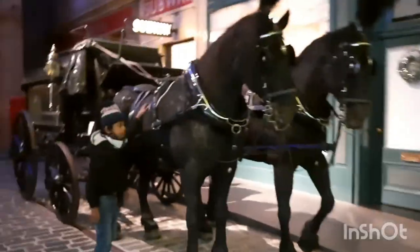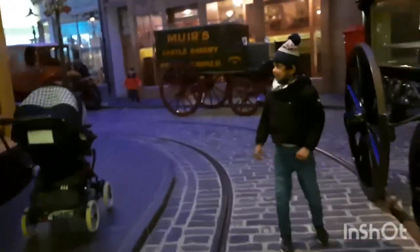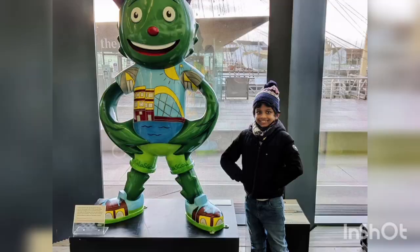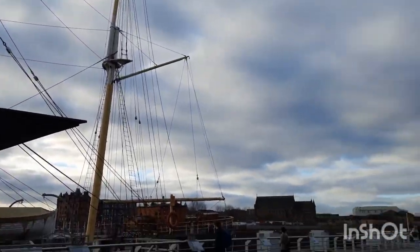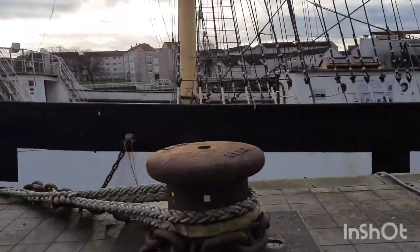Now let's see a recreation of an old street. The museum was designed by an internationally famous architect and it opened in 2011 after a four-year build.